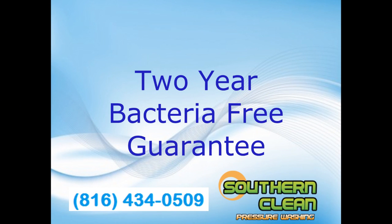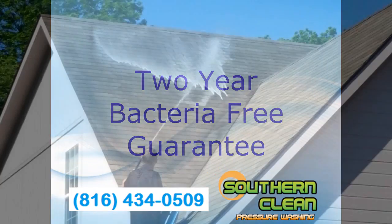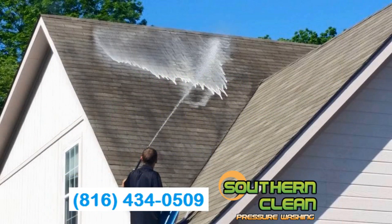This is why we can afford to give a two-year bacteria-free guarantee. If any bacteria returns within two years, we will come back out and re-clean your roof for free.